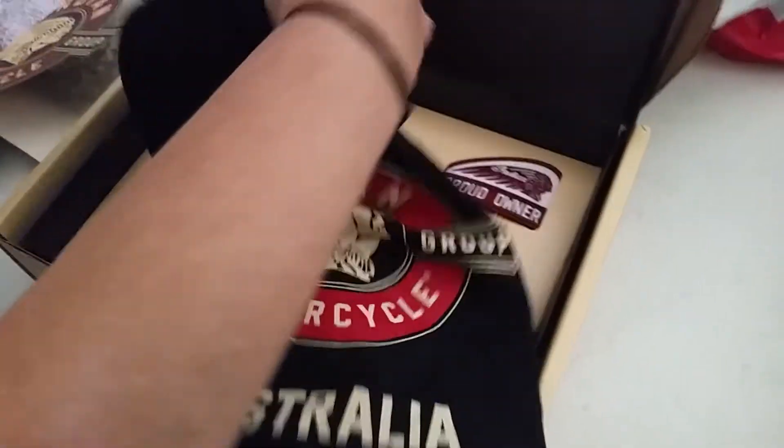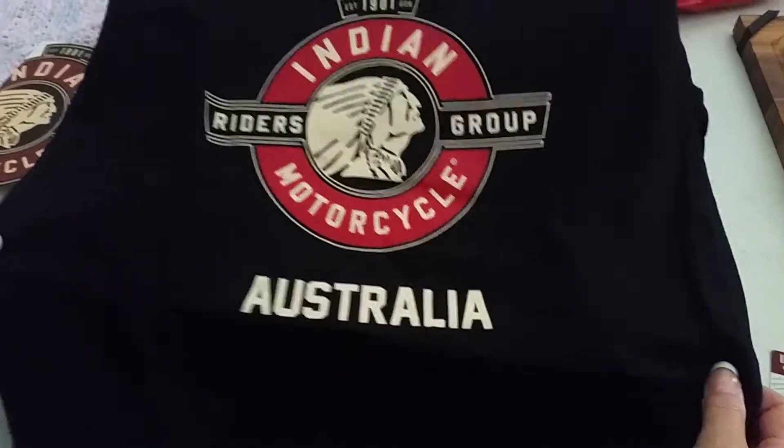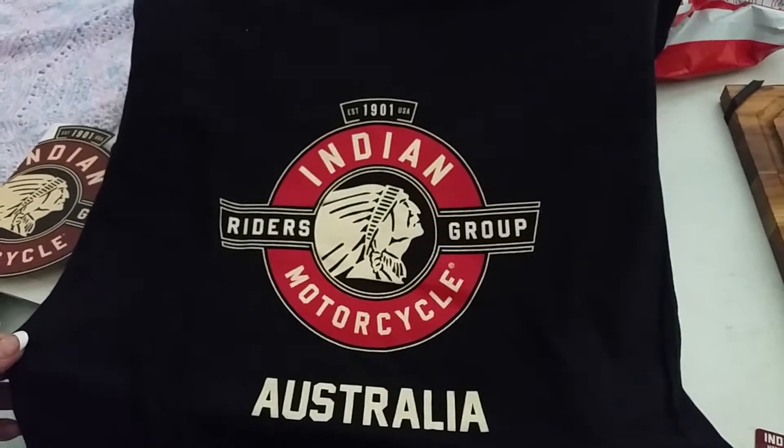Another t-shirt! Let's have a look at this one. Now look at that — the only way that could look better is when it's on me. It's incredible. Anything on the back?